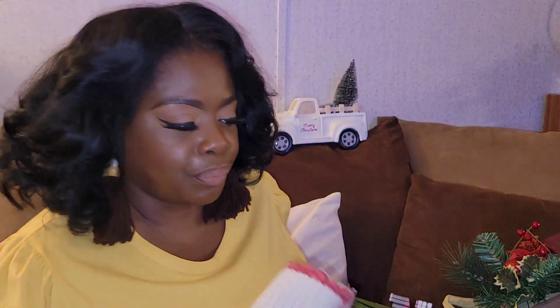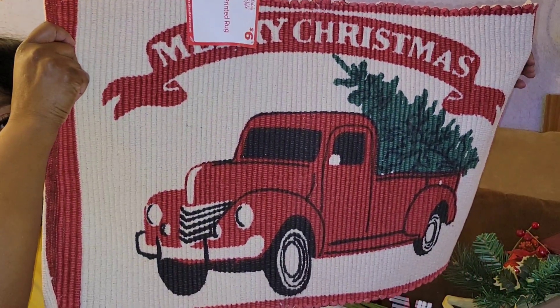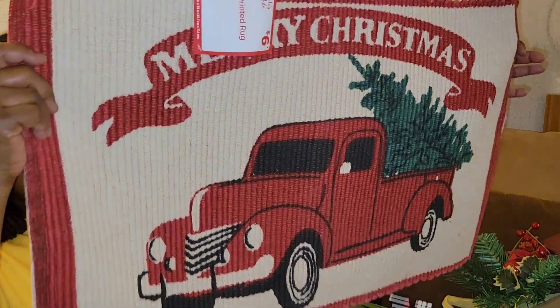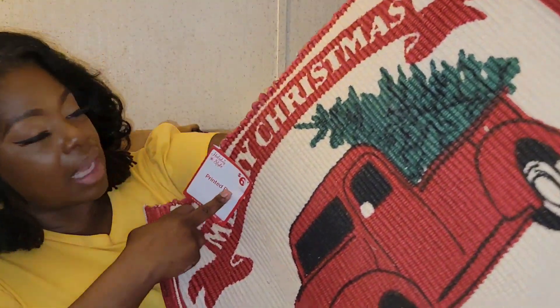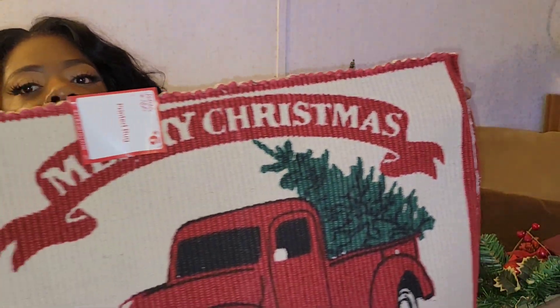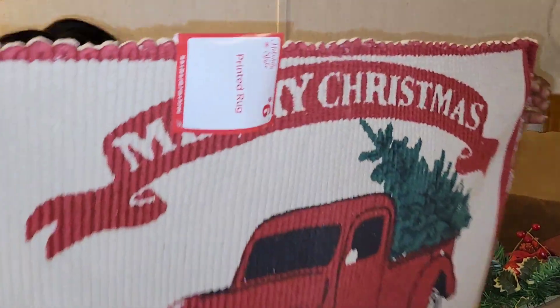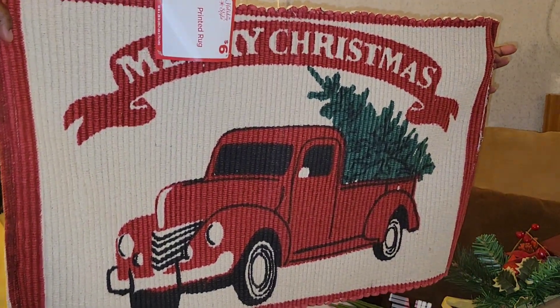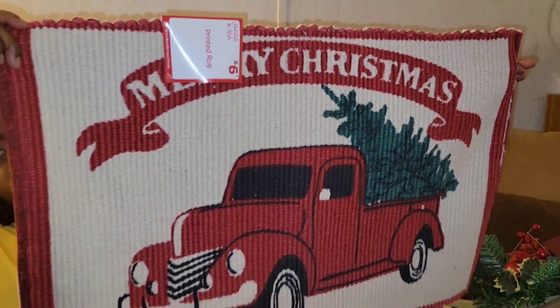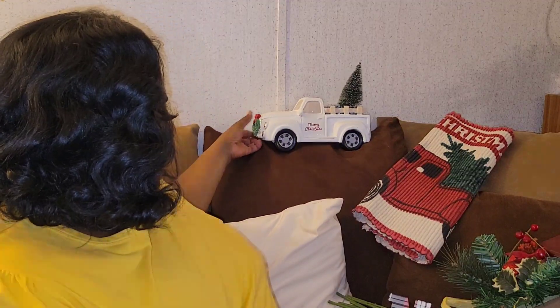In my last haul I showed one of these, and I found another one — I wanted one for the kitchen. It was six dollars so I got it at 50% off. Look at that red truck rug — it's going to look beautiful in the kitchen, so I wanted two of them. This is going to look really really nice.